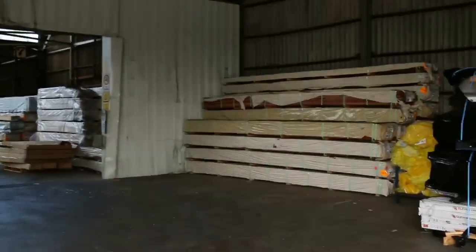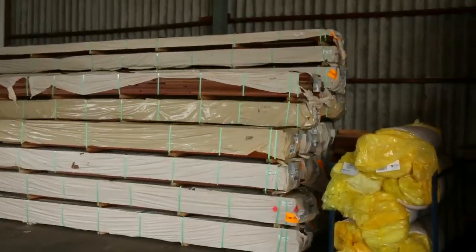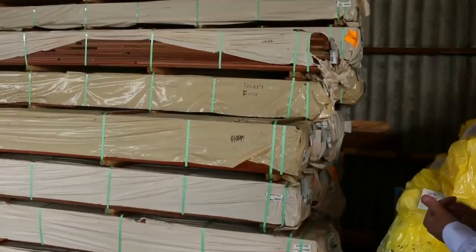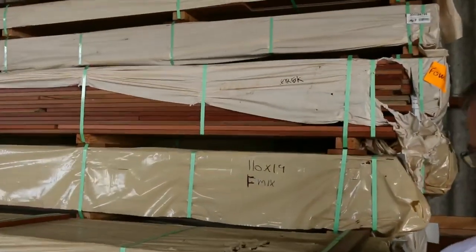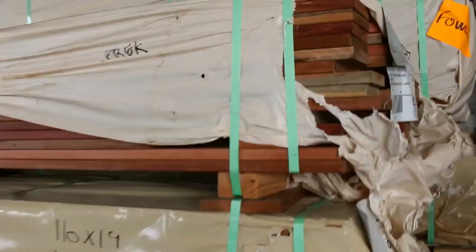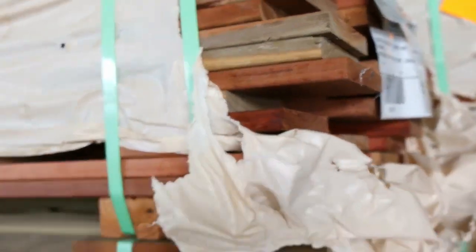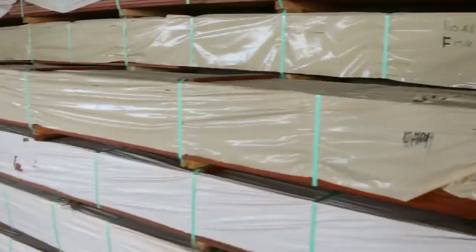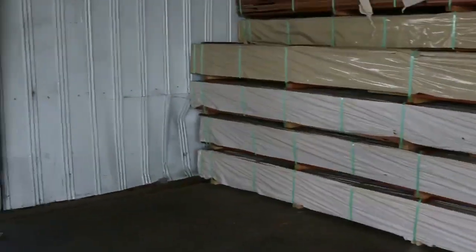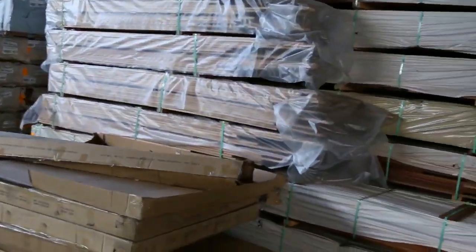As we move inside, spotted gum decking. A great range of spotted gum decking. We've got everything from the 135x19. We've got 86x19. Spotted gum cladding — beautiful decking. Spotted gum is very popular; it won't last too long. More coming, but we thought we'd just give you a preview of what's here so far.